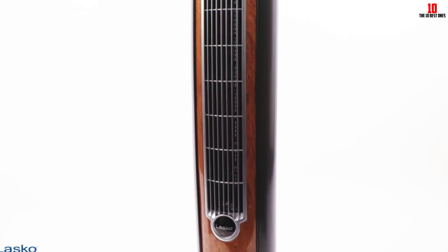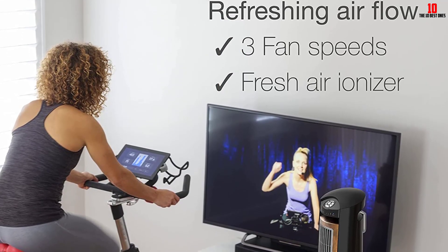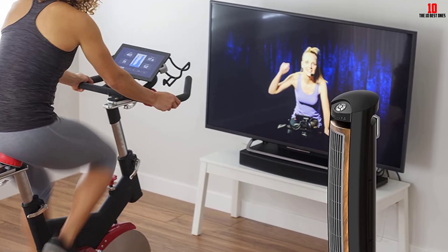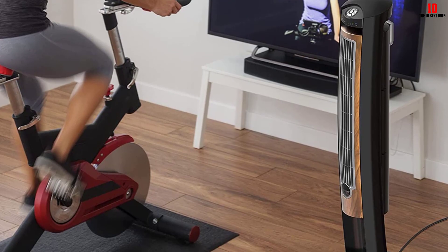A handy nighttime feature dims the lights on the fan and gradually decreases the fan's speed, and in turn the volume. A built-in carry handle, plus onboard storage for the remote, makes it easy to move the fan from room to room as needed.